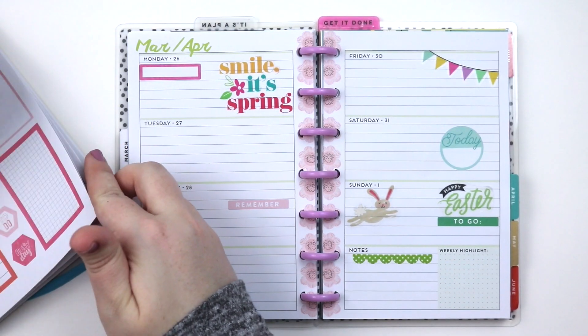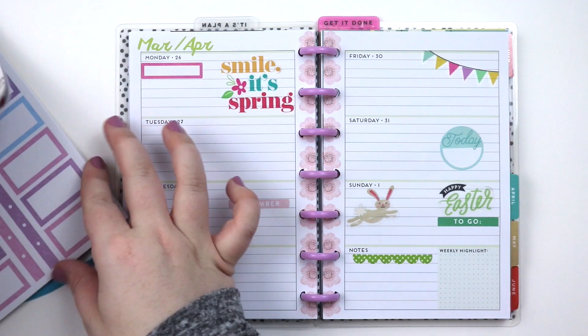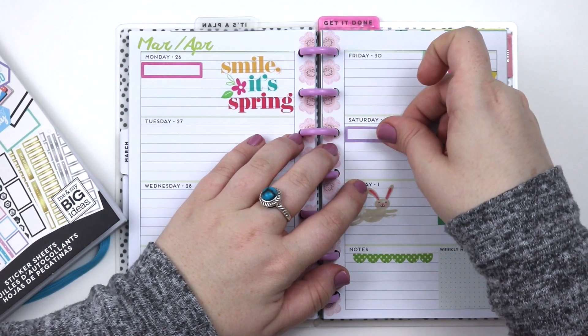Thumbs this video up if you guys want to see more of a schedule on my channel! I'm really trying to work on that and work some kinks out. I would kind of like to do Monday, Thursday, and Saturday, so thumbs this video up if you like that schedule too.